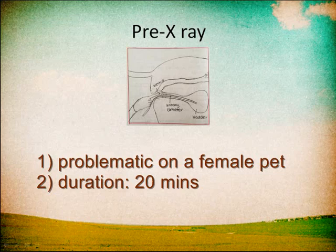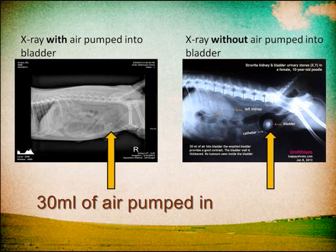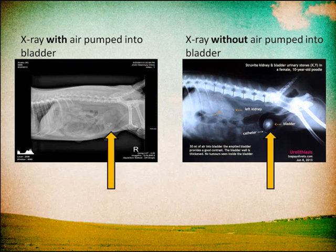This process took about 20 minutes on a 10-year-old poodle dog which suffers from bladder stones. To have a clearer view of the bladder stones, 13ml of air was pumped into the bladder to prepare for the contrast videography.